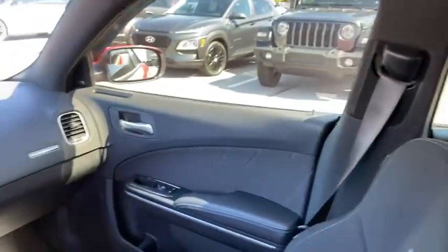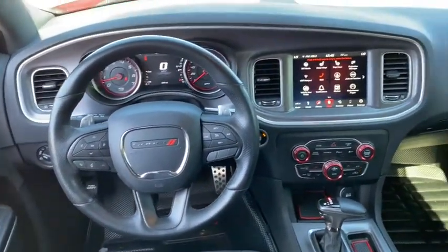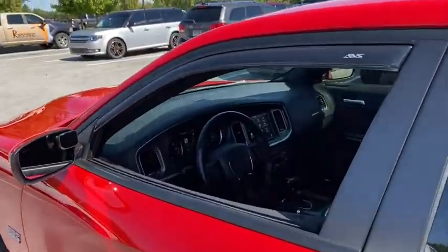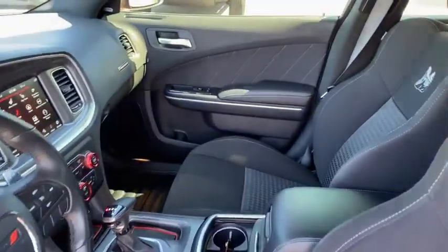Four-wheel disc brakes, compass, heated steering wheel, heated front seats, fog lights, rear window defroster, security system, trip computer, power windows, electronic stability control, brake assist, panic alarm, overhead console, tachometer.